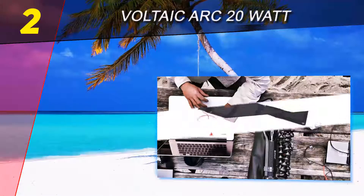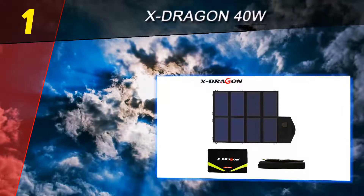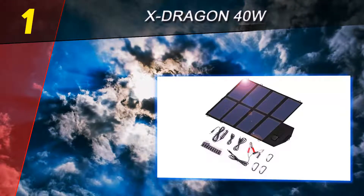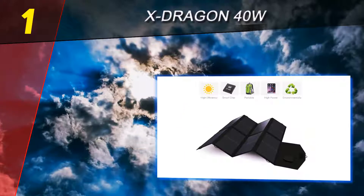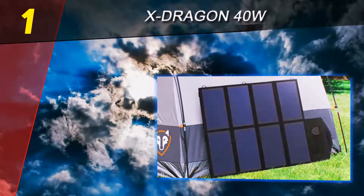Coming in at number one on our list is the X-Dragon 40W. Thanks to a supersized 40W solar panel charger, the X-Dragon offers a beefy 2.8 days of power, capable of recharging smartphones, tablets, and even some smaller laptops.